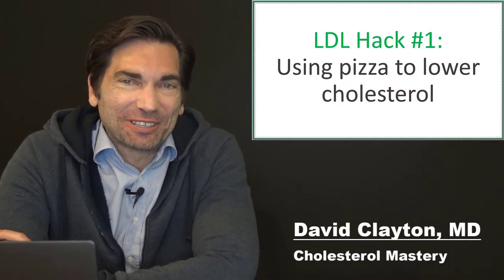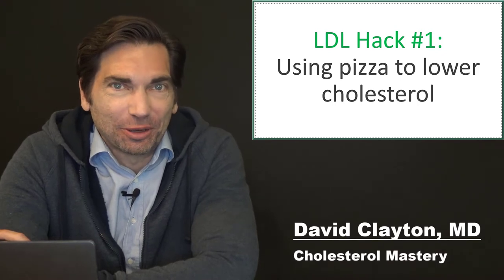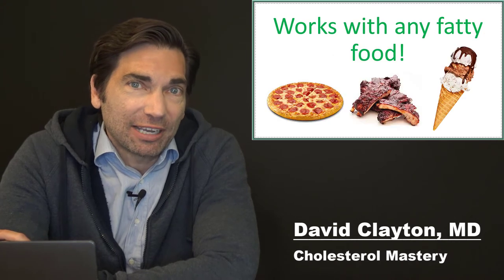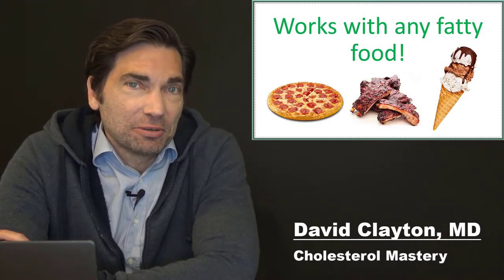Hi, I'm Dr. Dave Clayton, and this is Cholesterol Mastery. Today I'm going to tell you one of my favorite hacks of all time — how you can take pizza and use it to lower your cholesterol. I'm not talking about vegan gluten-free thin crust or anything like that. There's nothing special about the pizza. You can have Domino's, your favorite artisan pizza, Papa John's, whatever you want, and use it to lower your cholesterol without taking any medication.